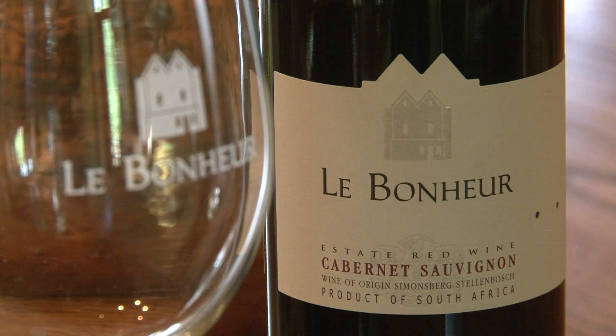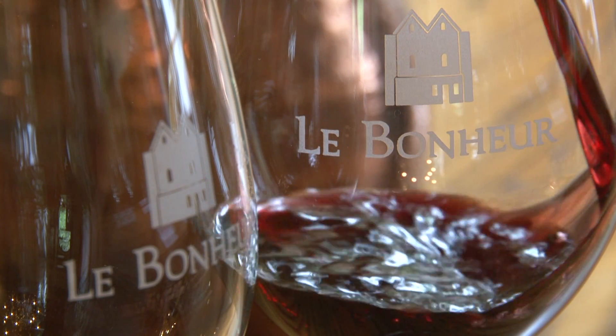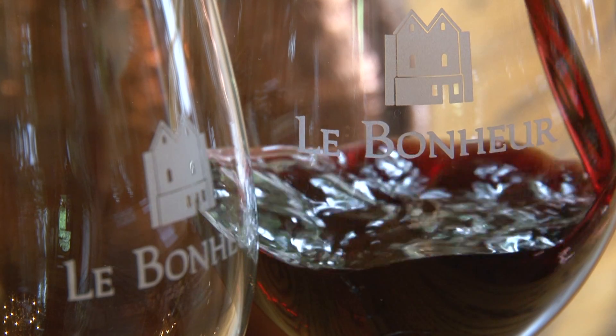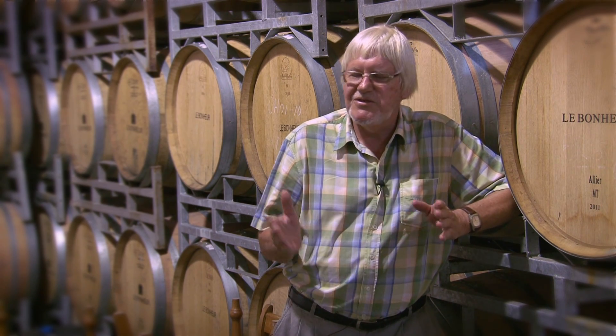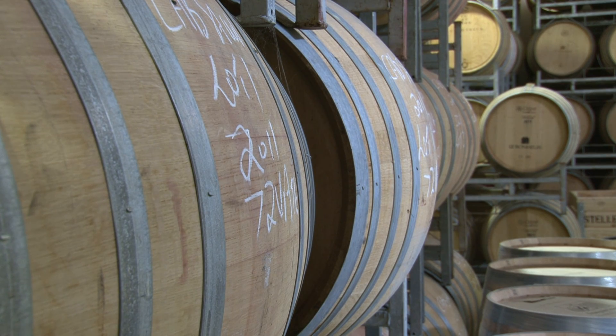I try to make very balanced wines — alcohol is not too high. For instance, my Cabernet: after fermentation I let it lie on the skins for up to 30 days to make it softer, make the tannins softer. I don't use any gelatine or egg white or whatsoever on my red wines. It's just from the fermentation tank, through malolactic fermentation, into the barrel, into the bottle. No funny things in the wine to make it softer.